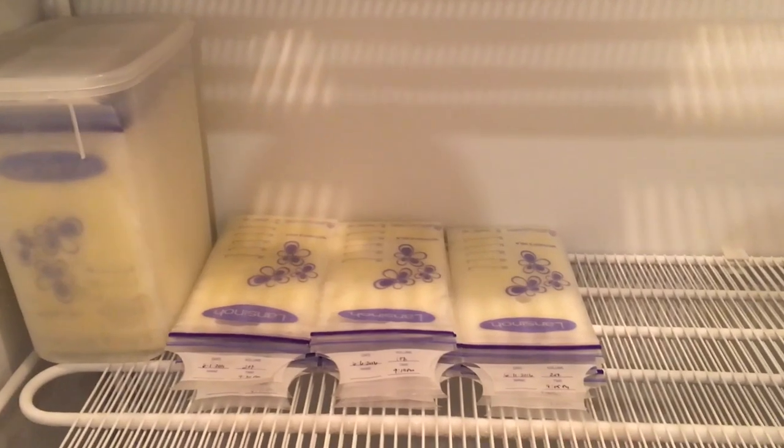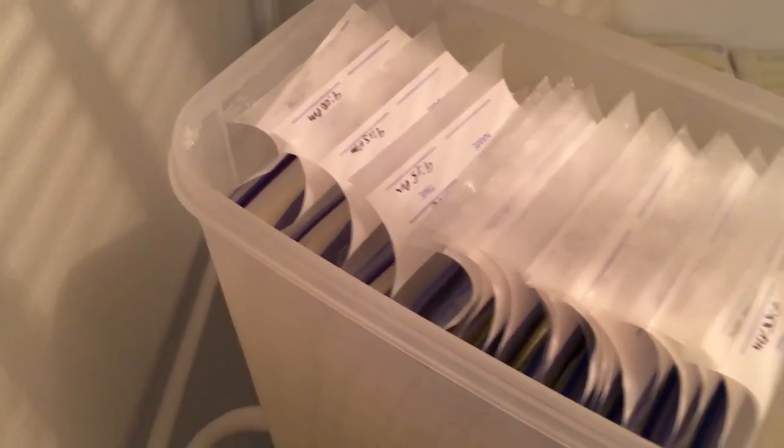Once the bags are frozen, I happened to find a container on hand to organize them — it's the Tal Fresh food storage container, I believe the 3.2 quart size. It's exactly the right size to vertically stack the Lansinoh breast milk storage packs. I can fit about a month's worth standing upright in one container, organized chronologically, with the lid on. I'll pop in a picture of how that looks. I'm going to buy another one because I now have all of May filled and we're almost through June.